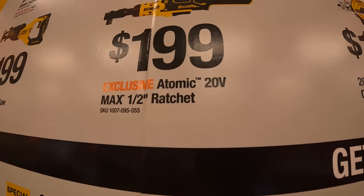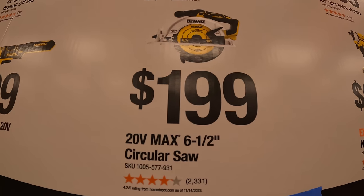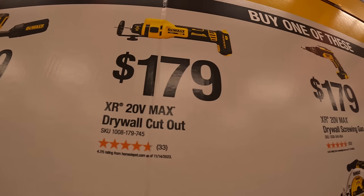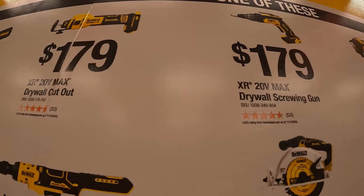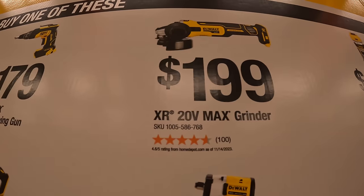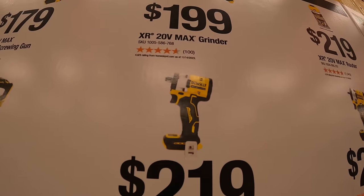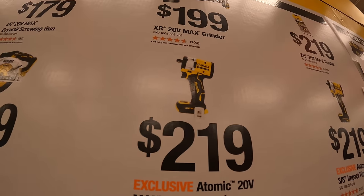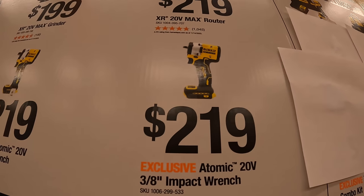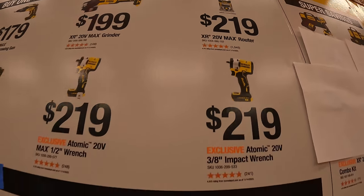For $199 you get the Atomic Max half-inch ratchet; $199 for the 6.5-inch circular saw; $179 for the drywall cutout tool; $179 for the drywall screw gun; $199 for the Max grinder — I don't believe that one has a paddle switch; $219 for the Atomic half-inch impact wrench; $219 for the 3/8 impact wrench.